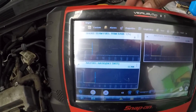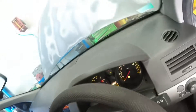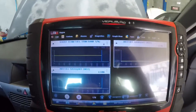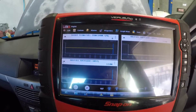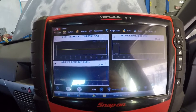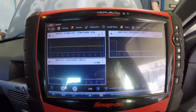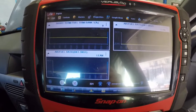No trim stuff happening, so I think we're still on open loop. Let's give it a rev and see if we can give it a kick in the teeth. I think it's going open loop because it doesn't trust what's happening. Let's give it a rev and see if we can get it into closed loop.